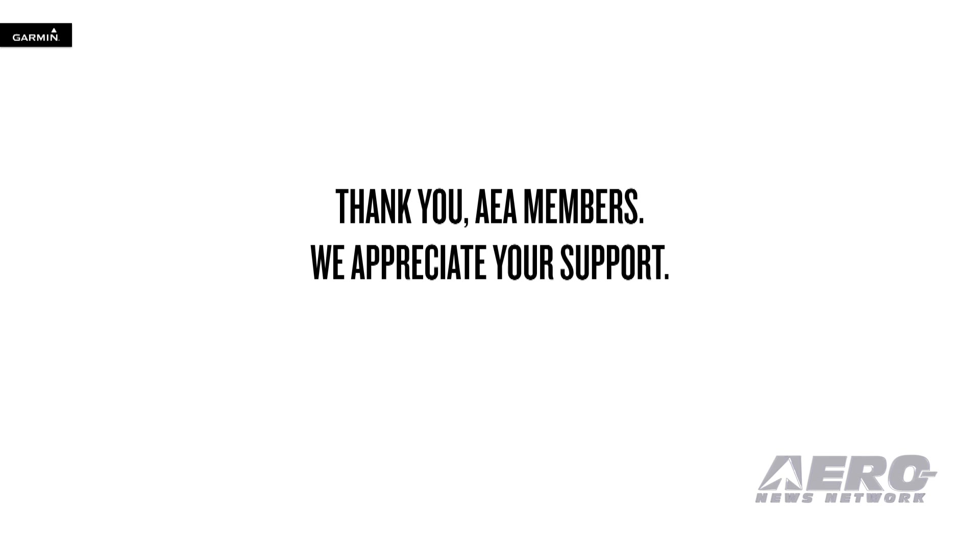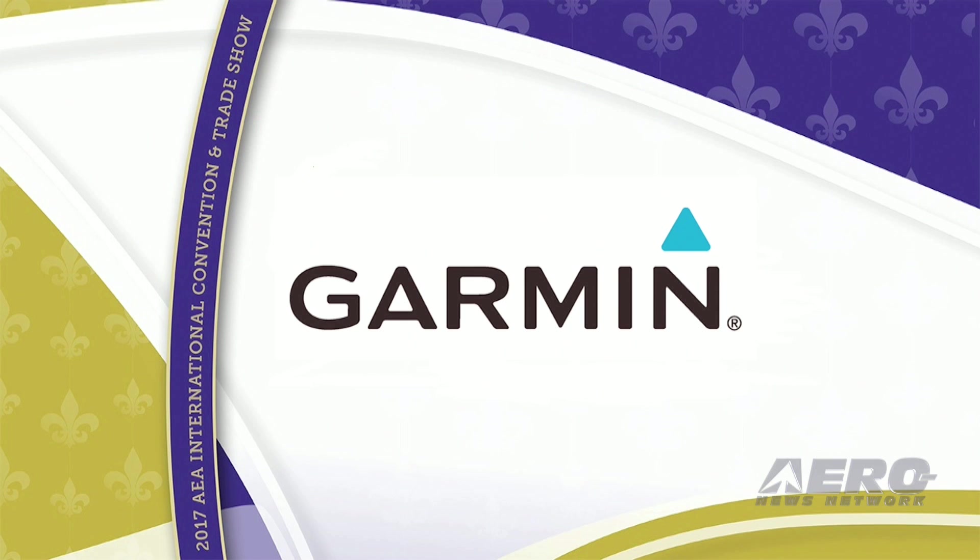2017 is off to a great start, and we're looking forward to what the rest of the year will bring. Thank you AEA for your support, and thank you Garmin dealers for being here and your continued commitment to offering the best installations, the best service, and the best support. We simply couldn't do it without you. And to thank you, we're going to continue to offer more great announcements later this year.